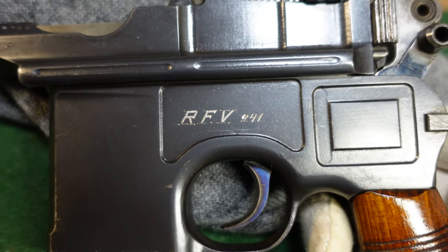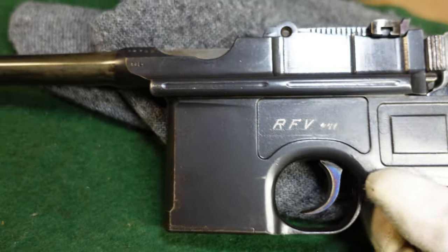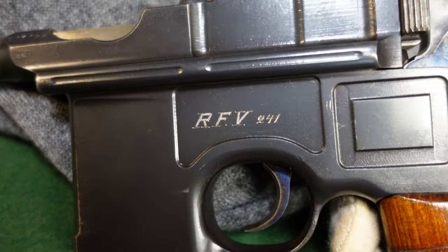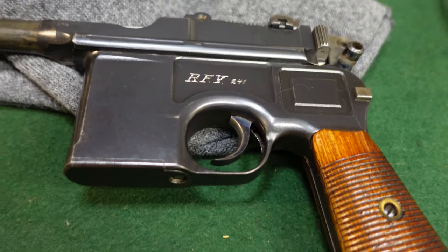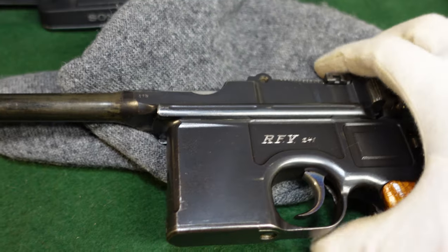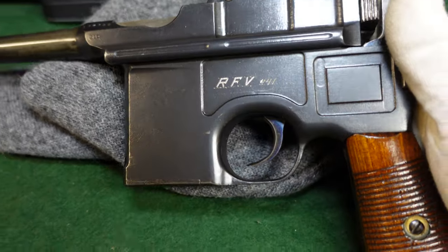I've heard that these were used as border guard guns, though I'm absolutely not sure about that. I do know these were issued to people in the RFV, and it could have well been a border guard gun or just an agent's gun. Obviously after World War I, Germany was kind of starved for weapons, so having a Broomhandle for your sort of rear echelon guys who are collecting taxes or guarding the border would make a lot of sense.